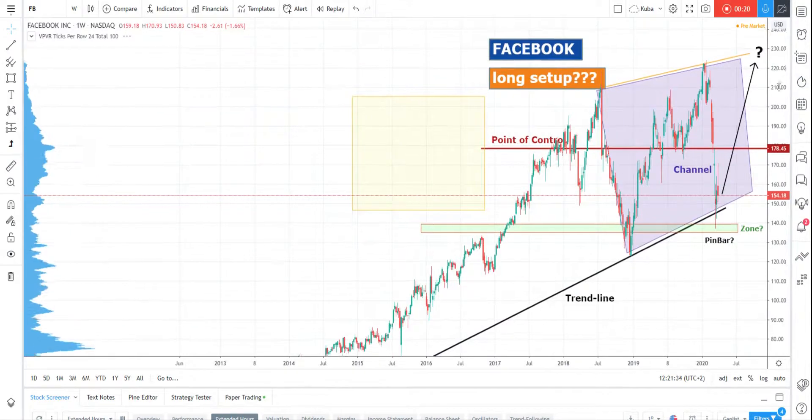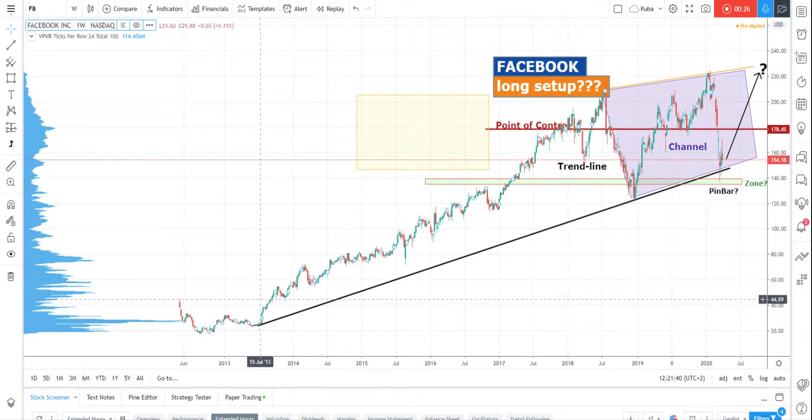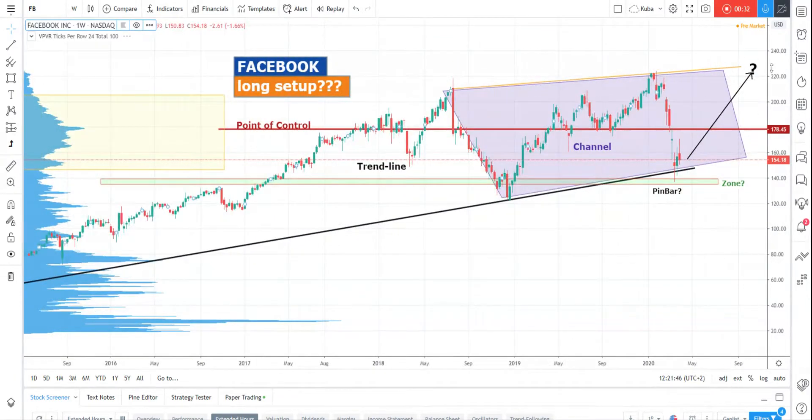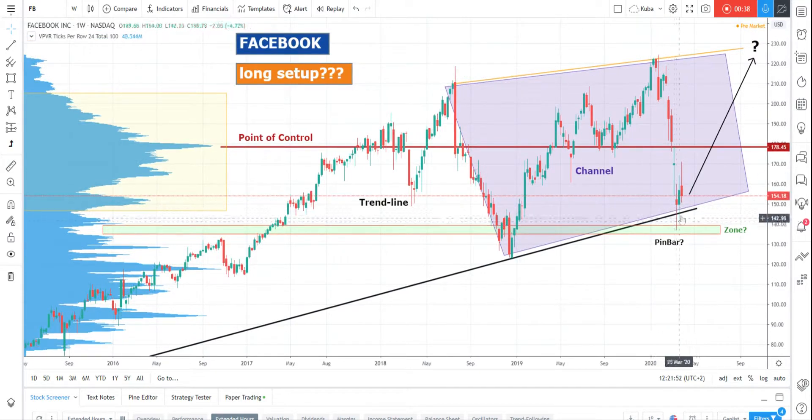We'll start with a trend line from the weekly chart. If you connect the pivot low from July 2013 and December 2018, you'll get a very strong trend line, and you can see the market stopped there at the trend line. So we have a first piece of information that this long-term trend line works. The second information is that we can see some pin bar or doji bar there.